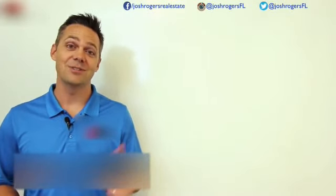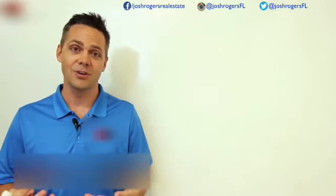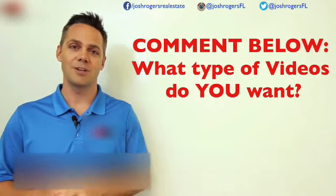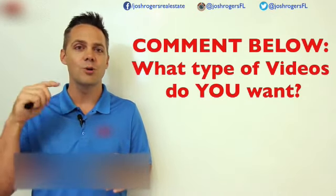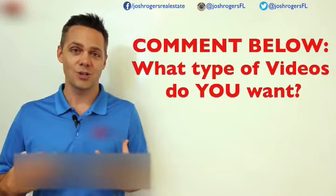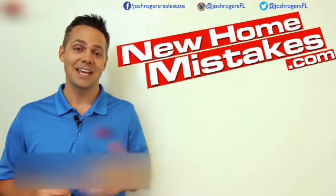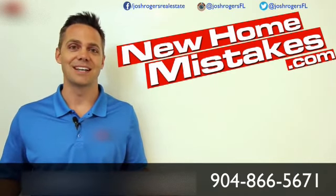I sure do appreciate you watching all these videos. I'm out here sweating in Florida, so whenever I see those thumbs up or comments below, it really means a lot. At the end of the day, the only thing that matters is what you want. Comment below, message me — give me some type of heads up of what type of video footage you want, what kind of lifestyle or content you're searching for online and can't find. Because by you letting me know what you want, I'll go out there and make more videos for it. Help me help you. You can find me at newhomestakes.com, and certainly if you're thinking about buying a house, reach out. We've helped over 400 families. I'll see you on the next videos — thanks.